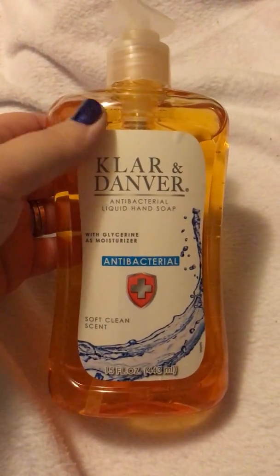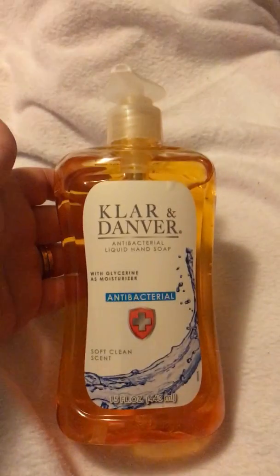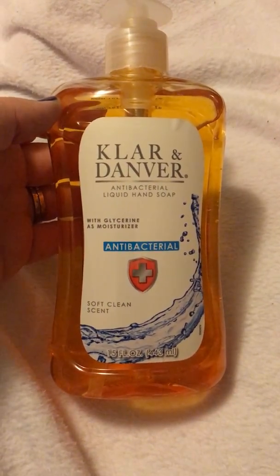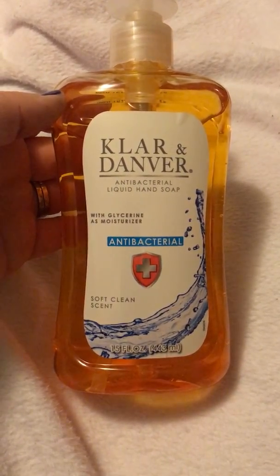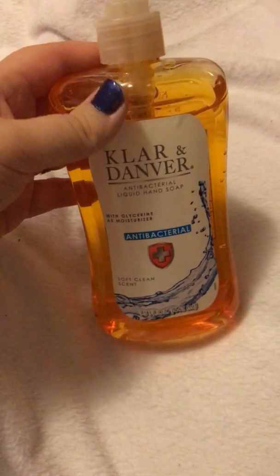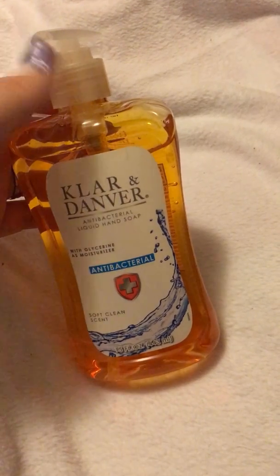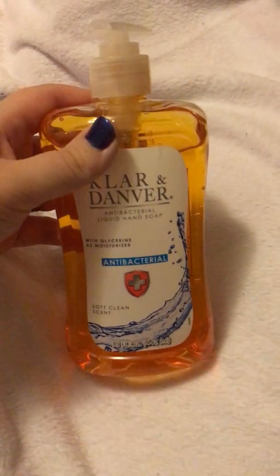I grabbed some stuff that I needed — Claire and Danver. I buy their refills all the time, but this time I had to buy the actual dispenser because the one in my kid's bathroom broke. This is the antibacterial liquid hand soap, 15 fluid ounces. Really good deal. I like to buy the antibacterial just for that extra little oomph of cleanliness.